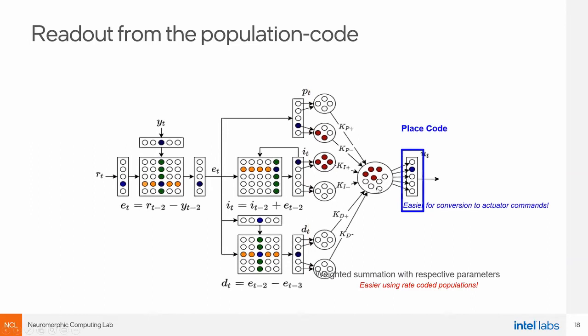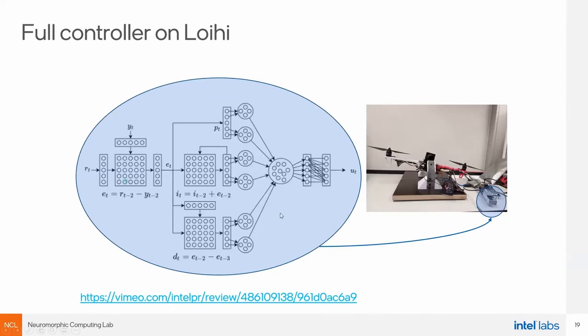We put it on chip. We also put the visual processing part on chip — the part that detects lines in the visual input — with a very simple two-layer network implementing the Hough transform. You can imagine encoding the Hough transform function into the connectivity weights between two populations, then doing the Hough transform for each event from the camera in one time step.